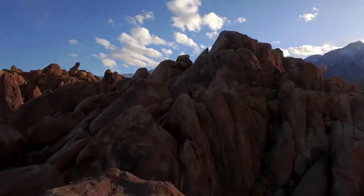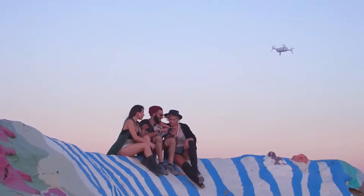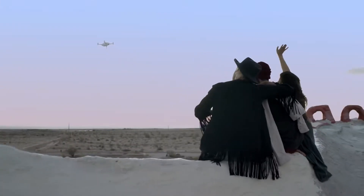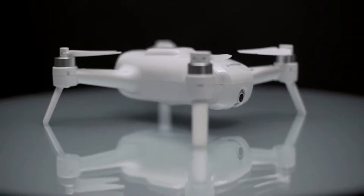Whether it's on social media or with friends in person, you now have the opportunity to capture aerial shots and share like never before. Introducing Breeze, the flying camera designed with you in mind.